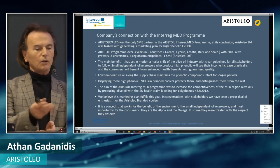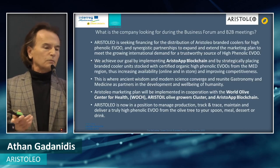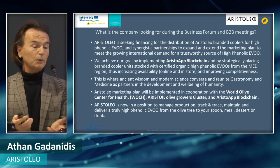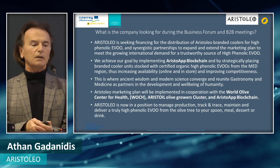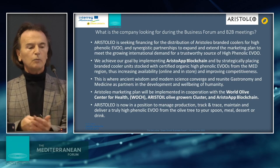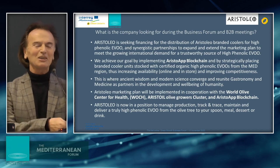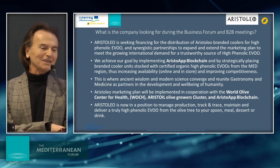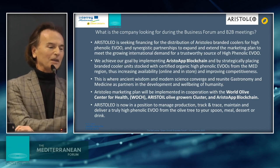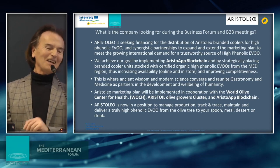We took part in the Aristole Interreg program, as mentioned, and we are seeking financing for the distribution of Aristoleo branded coolers for high-phenolic EVO and synergistic partnerships to expand the marketing plan to meet the growing international demand for a trustworthy source of high-phenolic EVO. We achieve our goal by implementing Aristoleo blockchain and strategically placing branded cooler units stocked with certified high-phenolic EVOs from the Mediterranean region, thus increasing availability online and in-store. The Aristoleo market plan will be implemented in cooperation with the World Olive Center for Health, the Aristoleo Olive Growers cluster, and Aristoleo blockchain.